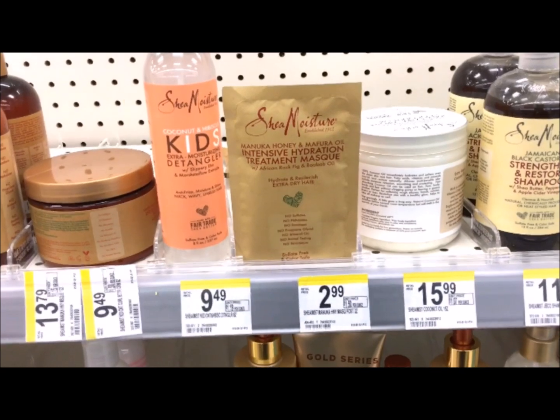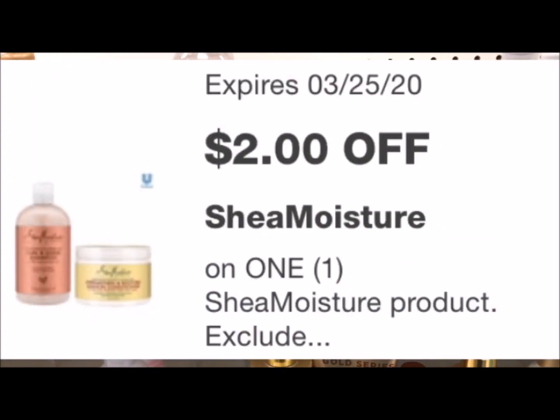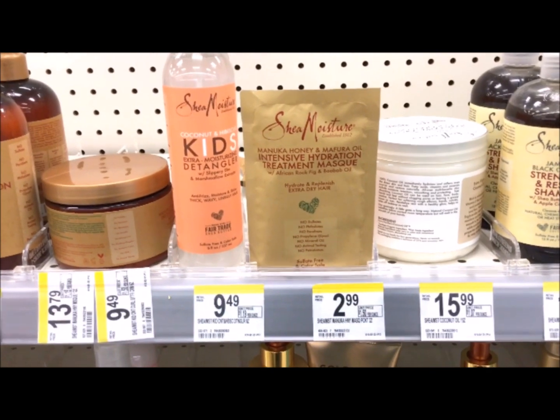The SheaMoisture masks are $2.99. We have a $2 digital that's going to be deducted, so you'll only pay $0.99 for this item.